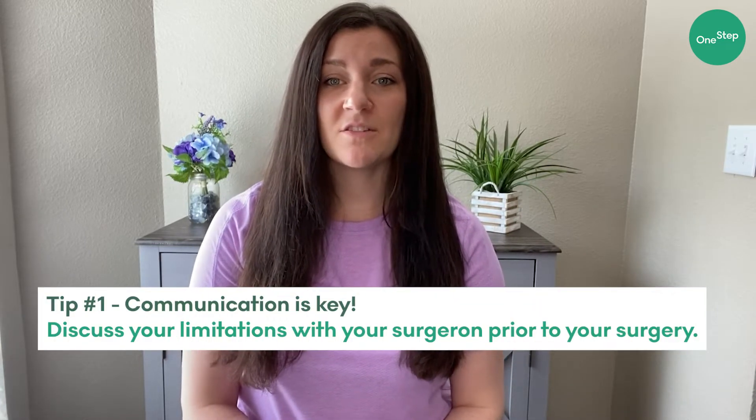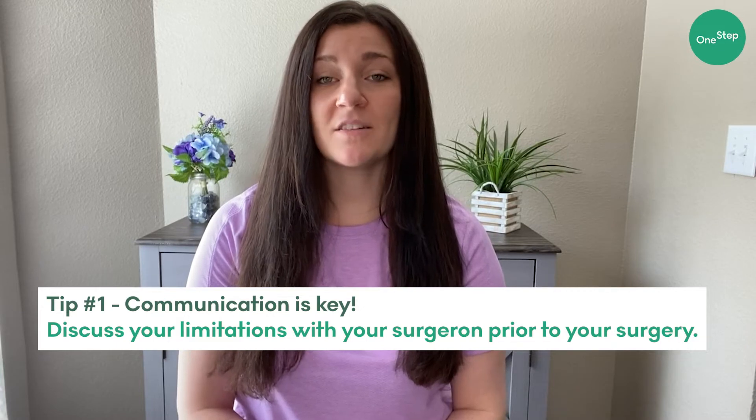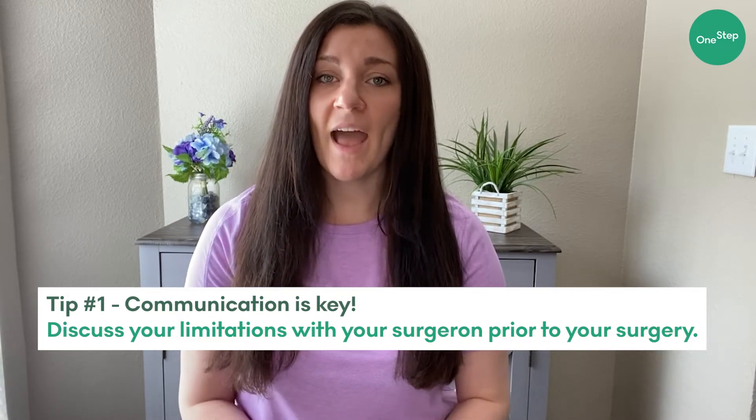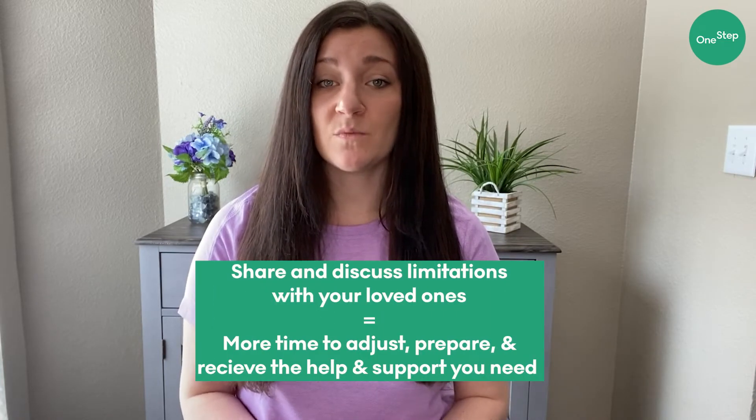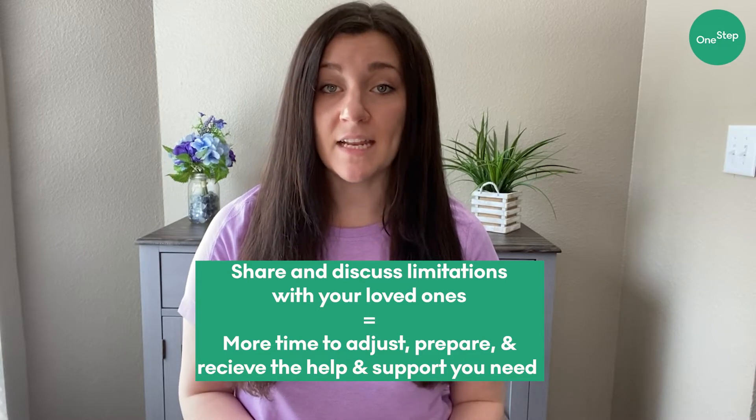Number one: make sure you discuss with your surgeon your limitations prior to the surgery so that you know ahead of time how much help you might need. You want to discuss this with your family and friends and anyone in your support system as well, so that everyone has time to prepare, take the needed time off, and can support you the best that they can without any last minute scrambling.